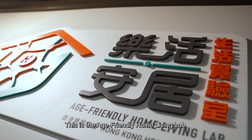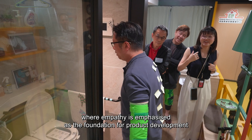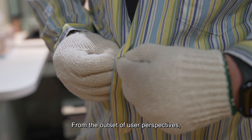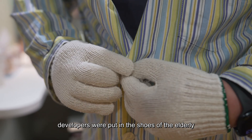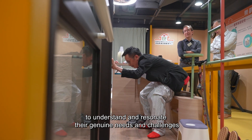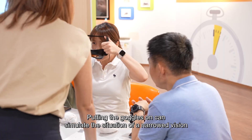This is the age-friendly home living lab, where empathy is emphasized as the foundation for product development. From the outset of user perspectives, developers were put in the shoes of the elderly to understand and resonate with their genuine needs and challenges.